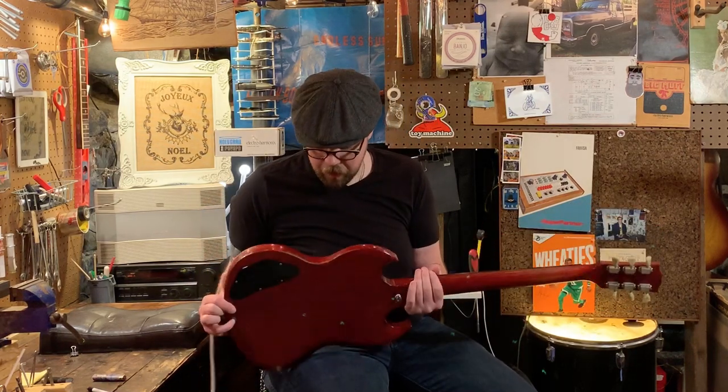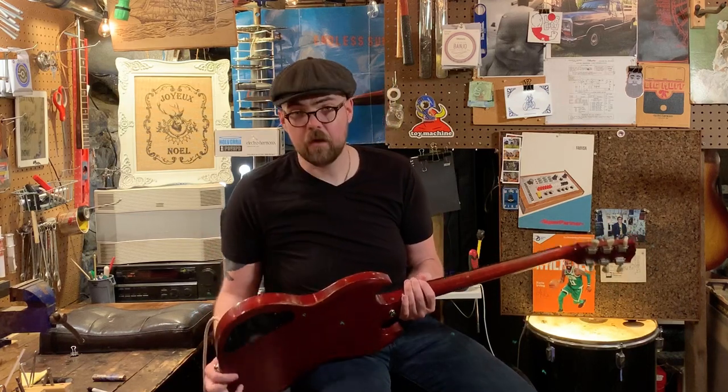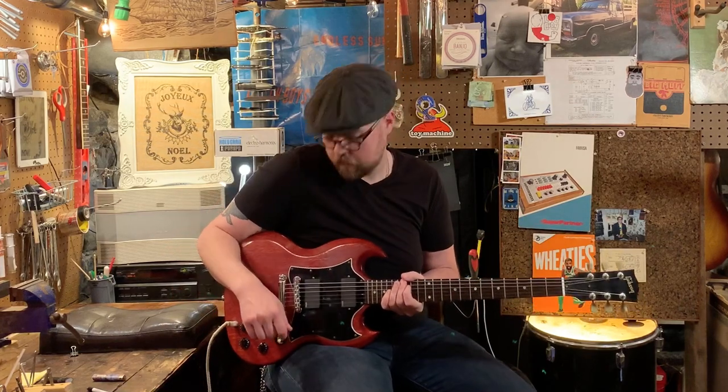Some good honest-to-goodness playwear on the body, but really nothing egregious. The thing's in pretty good shape overall for a guitar that's probably in the 15 to 20-year-old range.